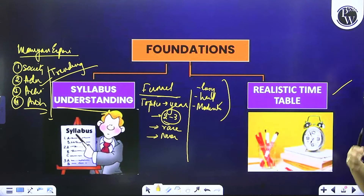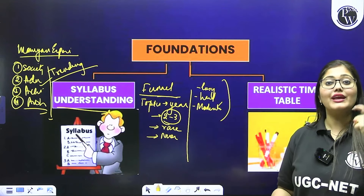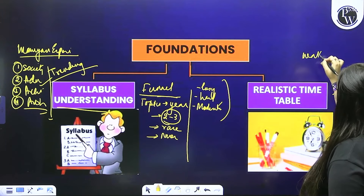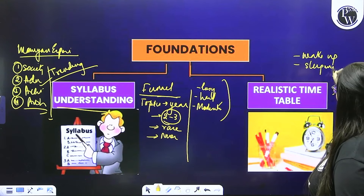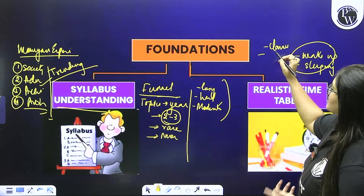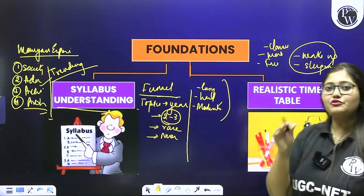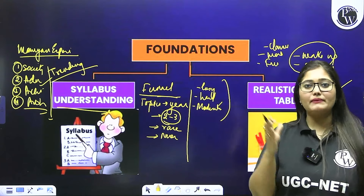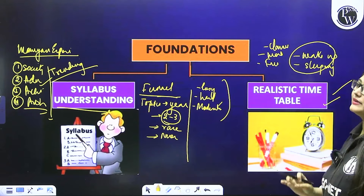The second foundation is a realistic timetable. If you are preparing for six months, you need a proper timetable which is realistic. Realistic timetable means: according to when you wake up, when you sleep, what times you take classes, what times you are a working professional and when you are free — you have to designate certain hours. This time I am free; this time I can study paper 1; this time I can study history. Ideally, you have to make a realistic timetable.